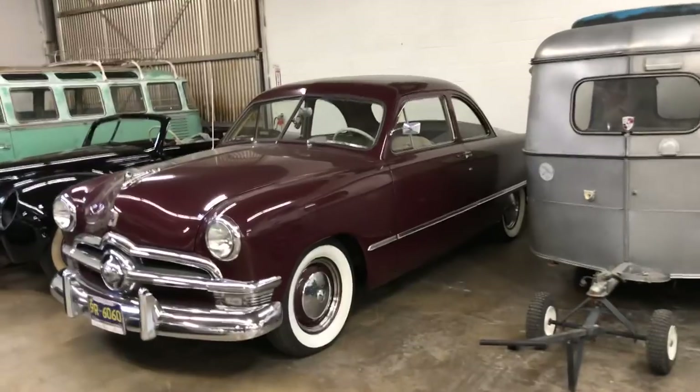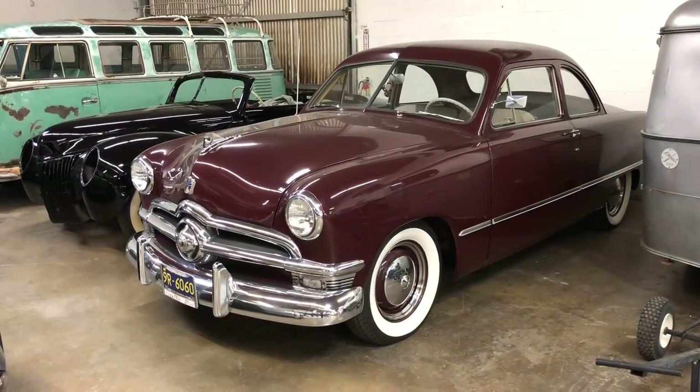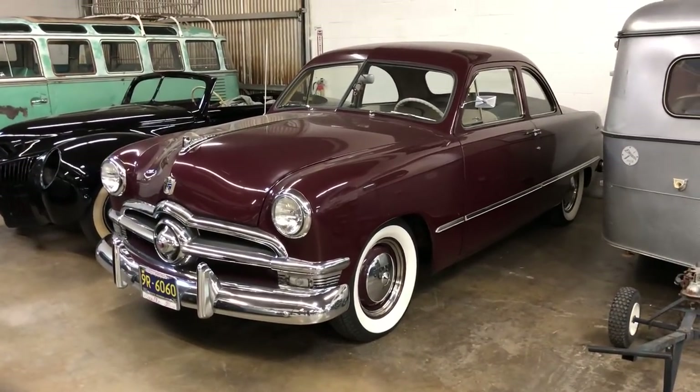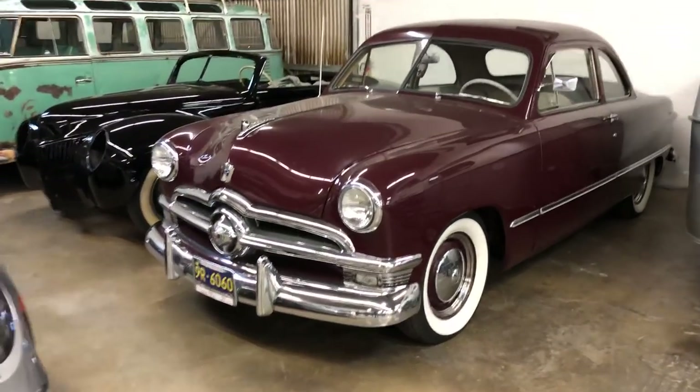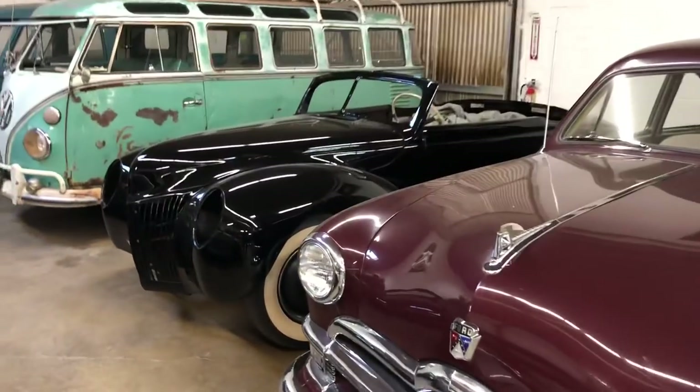And this is my '50 Ford Business Coupe, which is a really cool little car. It's pretty stock. It's only got 24,000 original miles. I lowered it a few inches. It's got a flathead V8. Just a really fun car to take out on Friday or Saturday and cruise.